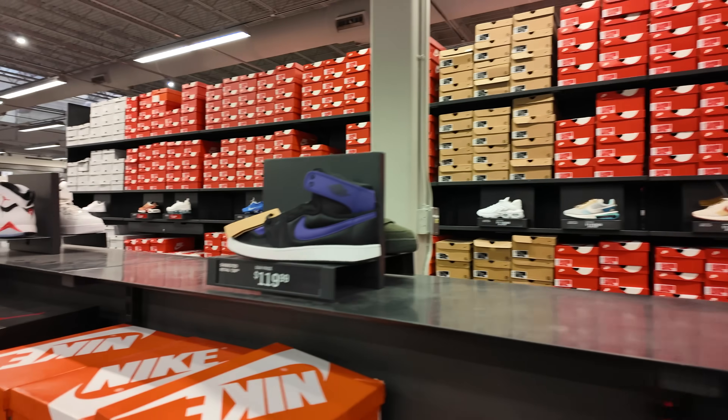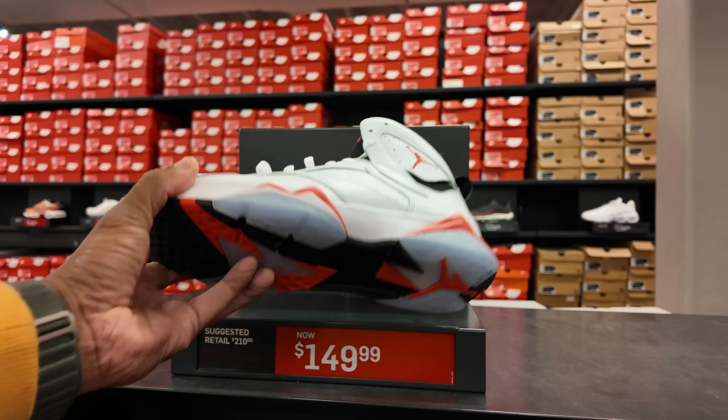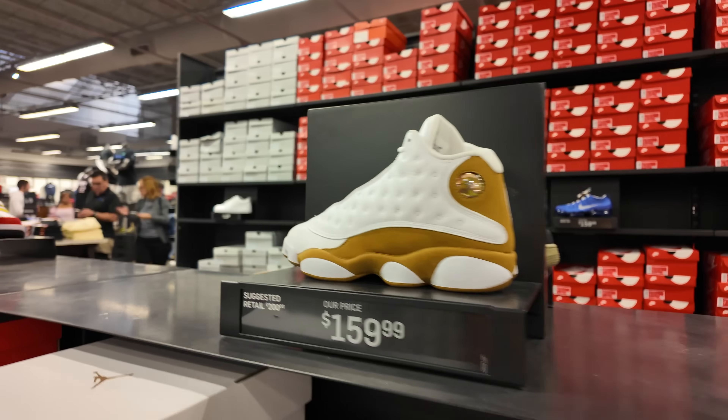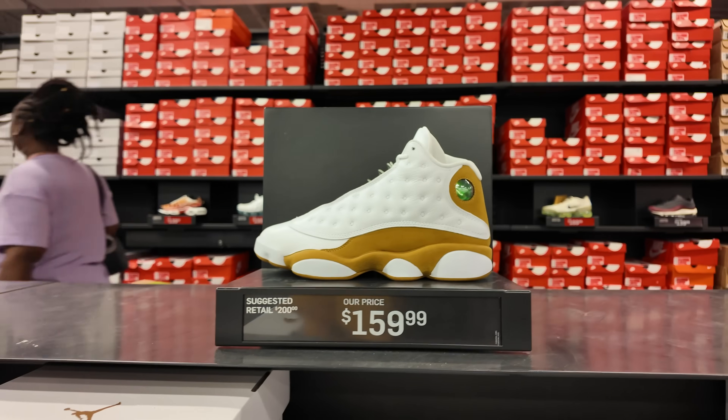These are going for $140. You got the AJKOs — I have seen them cheaper because they have hit the hash walls in some stores. They do got the Infrared 7s going for $150. My favorite, the Wii 13s, going for $160 — no additional discounts. We were patiently waiting for that to hit the hash wall with the 30% off so I could take it home.